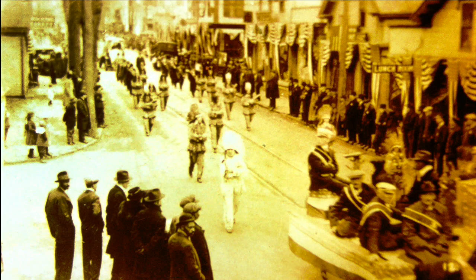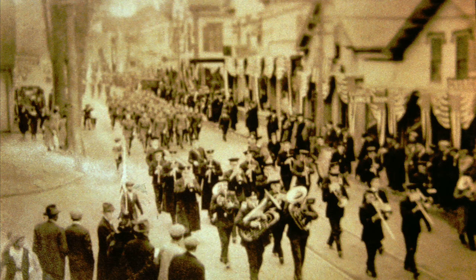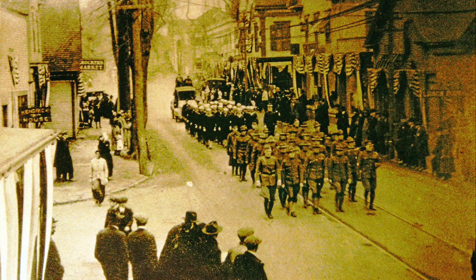Now we come to the parade of November 11th, 1918. In those days, they called it Armistice Day. Today, it is Veterans Day. To the left of this scene, you'll see a sign that says Crocker's Market.